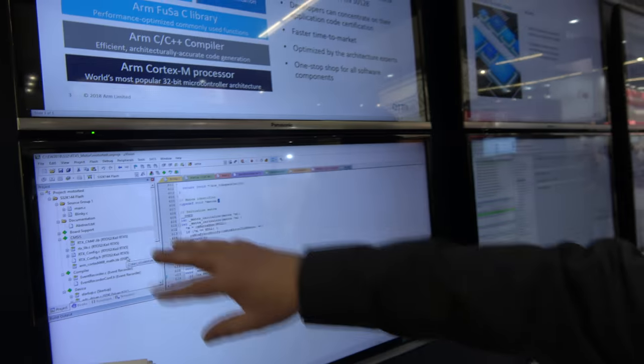We also have RT-X5 in this system, which is our real-time operating system — an RTOS developed by ARM. This is generation five, hence the number five.